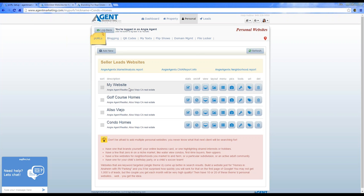Sky's the limit on what you want to create, and you can work with our graphics team to get customization done. For my Golf Course Homes website, I'd go to our graphics team and say I specialize in golf homes and want a really cool golf header that wows anyone looking for a home on a golf course.